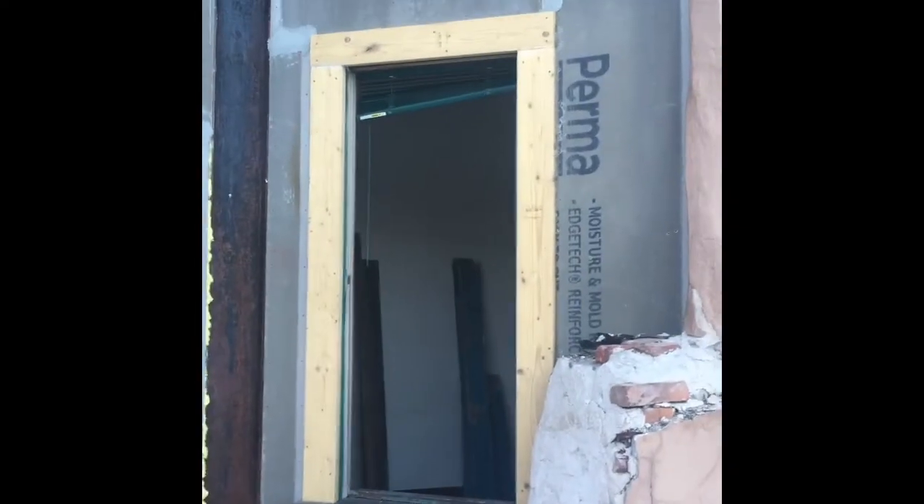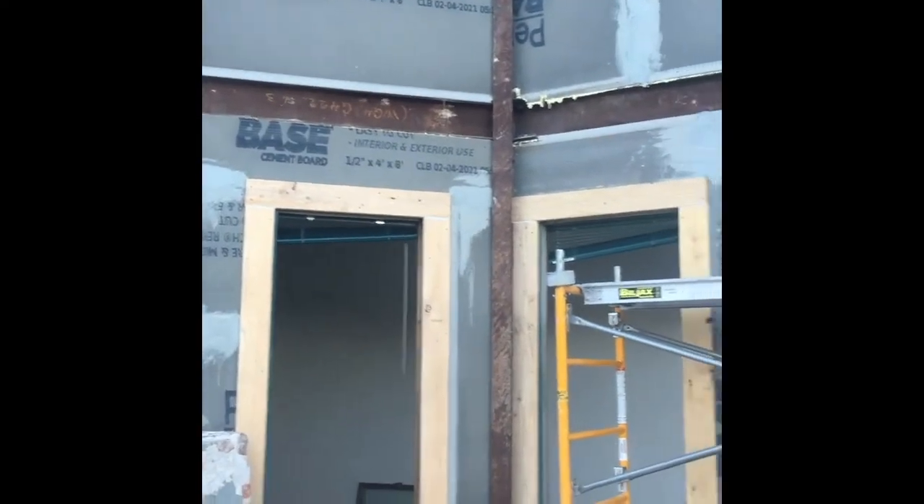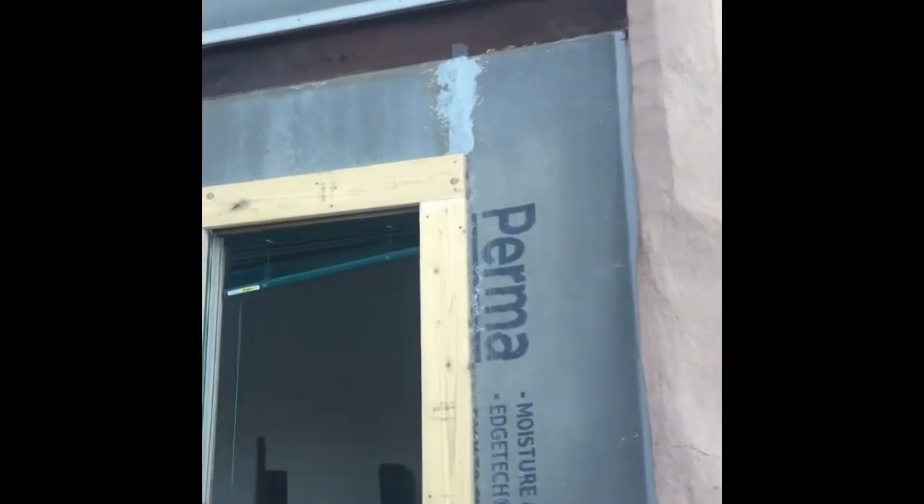We're here bright and early at the Kenwood at that south window well. Yesterday the team got it all dried in with the cement backer and all the seams mudded and taped. She's ready for the foam backer on those steel beams and then we can throw up the mesh and start parging.